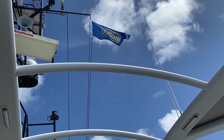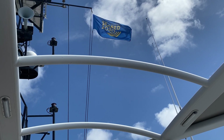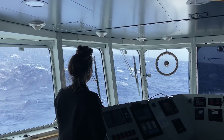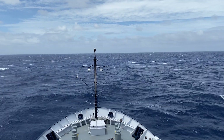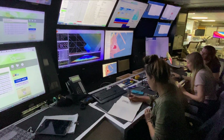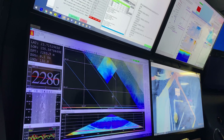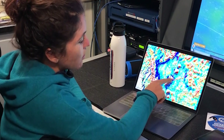Seabed 2030 is an initiative to map the entire sea floor by 2030 and it's a collaborative of various organisations and institutions. It's really fascinating to learn from the scientists and to hear how these landforms might have occurred over time and how they've evolved.